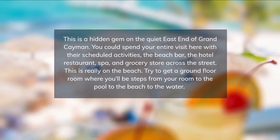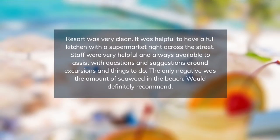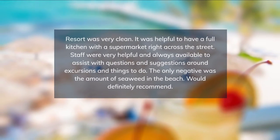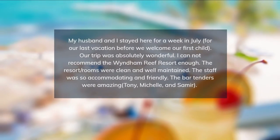Kitchenettes include a microwave and fridge, while bathrooms come with a hairdryer and free toiletries. The Wyndham Reef Resort Grand Cayman's restaurants, Tides and Beach Bar, serve Caribbean dishes and international cuisine for breakfast, lunch, and dinner.